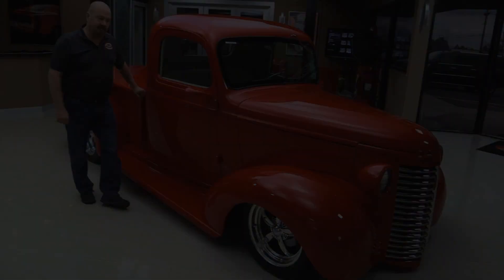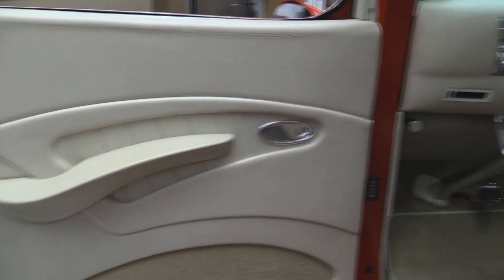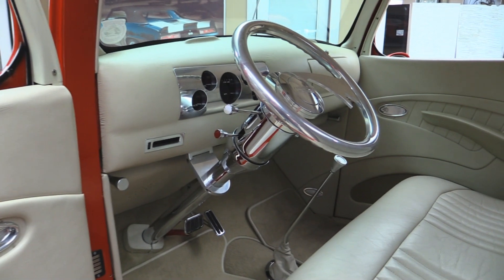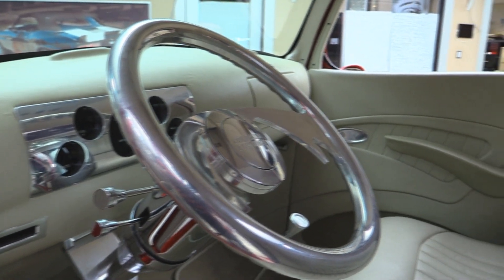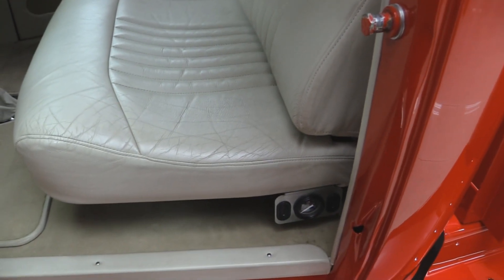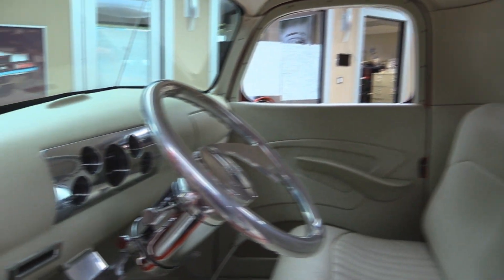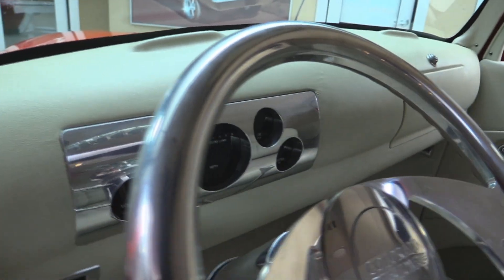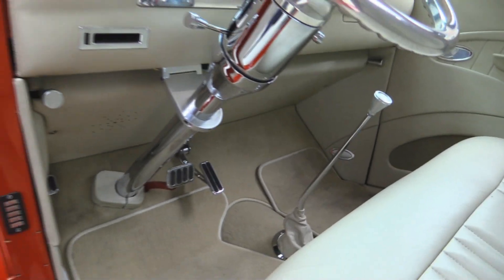Now let's check out the custom interior. Look at the door panels — absolutely beautiful job. Carpeting looks flawless. We've got a tilt column and a polished steering wheel. The whole dash is custom. The seat is custom, and that seat is as comfortable as the couch in your living room. Right down here on the edge of the seat are the controls for the air ride — real easy to get at. It's got a digital dash with all those digital gauges. A floor shifter. The dash is also covered in upholstery. Beautiful job on this truck.